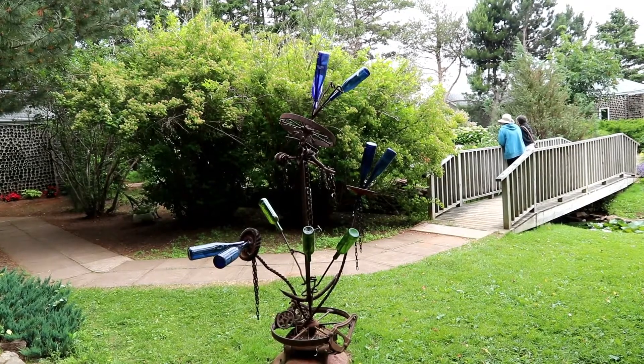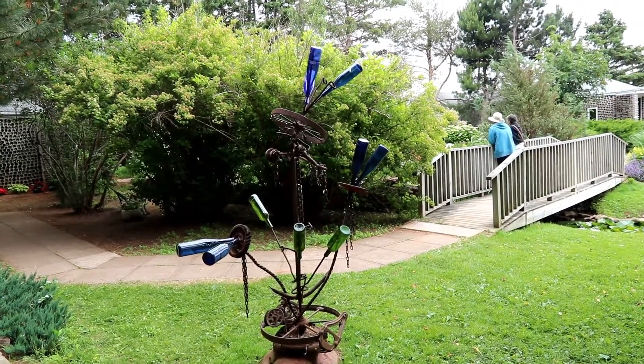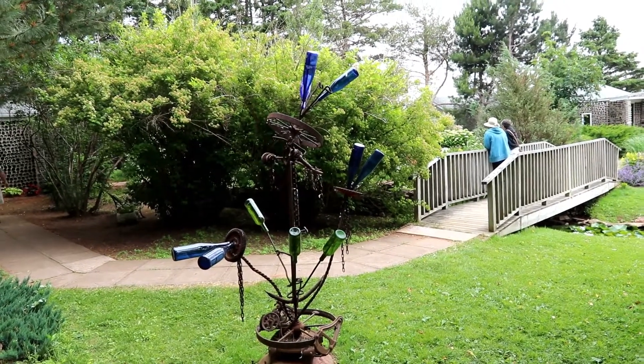Here we have a piece of homemade art at the Bottle House stop.